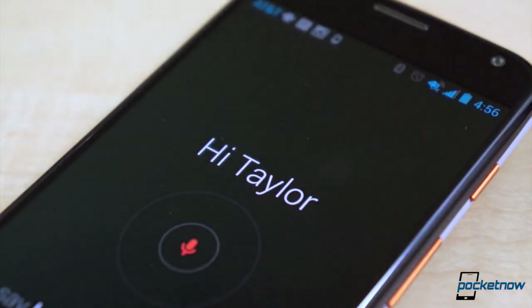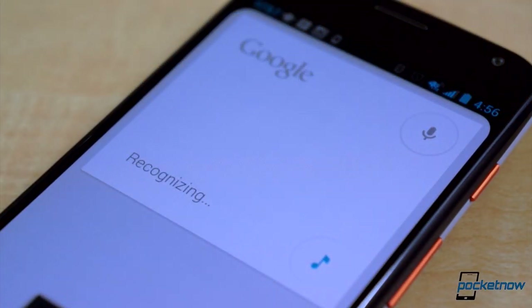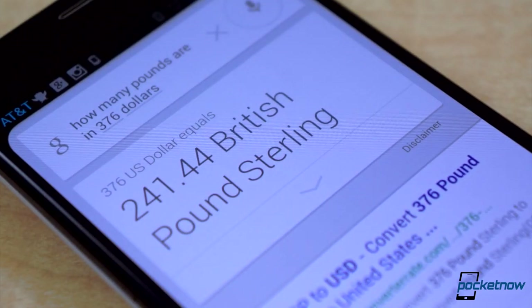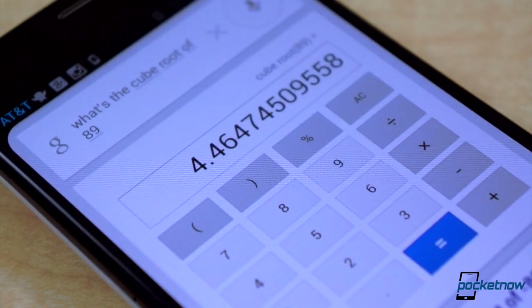Whether you're in the kitchen cooking a new recipe or sitting at your desk in need of some unit or currency conversions, Google Search can do all the heavy lifting for you. Speak 'OK Google Now' and state the conversion or simple math equation you need answered. In this case, we converted cups to liters, but you can do all sorts of math equations, such as cube roots, simple addition, and even fraction conversions to decimals.